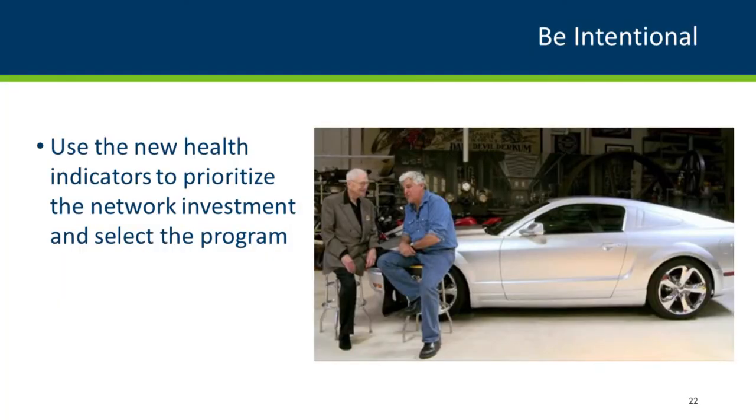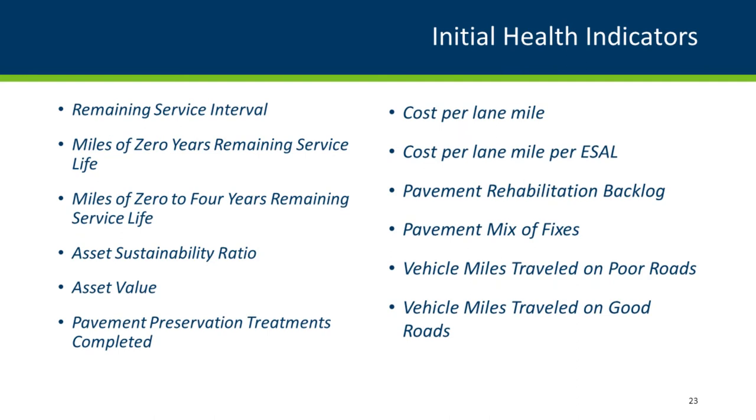On high-volume roads I'm a big fan of the ultra-thin bonded wearing course — it's been performing great. On lower volumes, chip seal does a nice job of extending pavement life. We want to communicate that we're working on good roads to keep them good for a long time. The health indicators that will be part of the pavement investment guide software include remaining service interval — the time between two fixes — as well as miles of zero remaining service life.